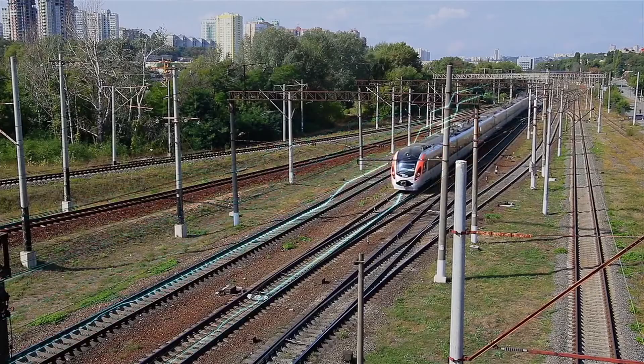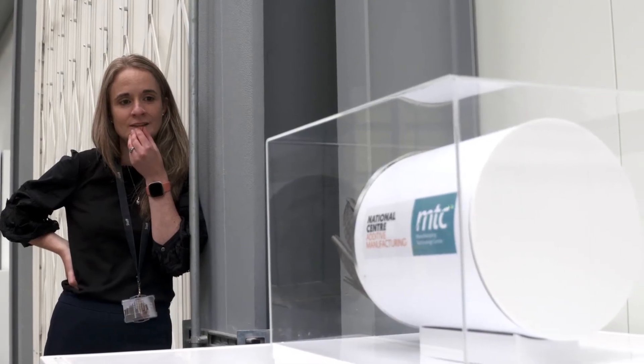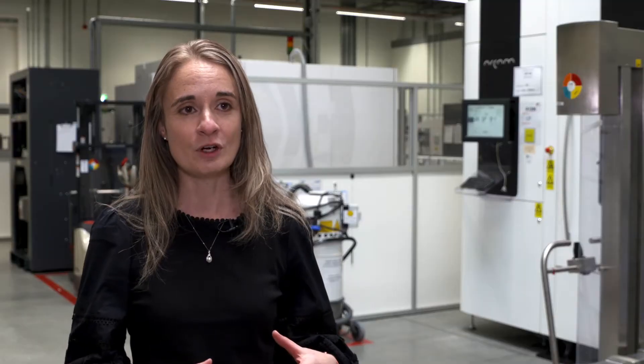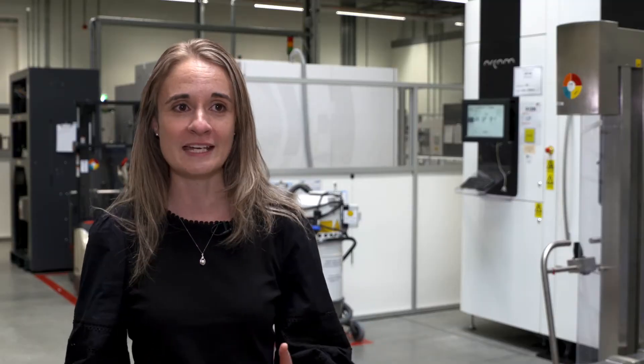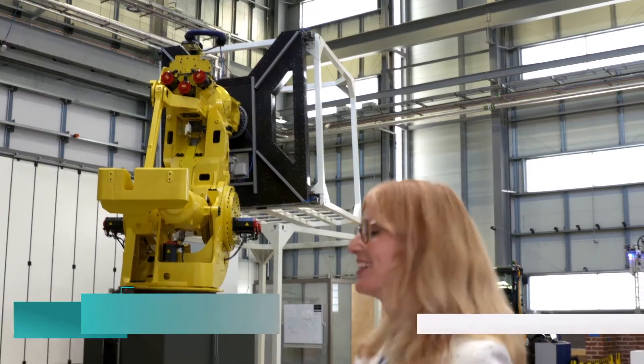Sustainability and the net zero agenda are driving the push for new technologies. Katie is heavily involved in a major aerospace initiative called Fly Zero. In Fly Zero we're trying to work out how the UK can contribute to decarbonising flight. We're working on designs for hydrogen-powered and electric-powered aircraft and laying down the industry roadmaps to get us from here to those future aircraft types.